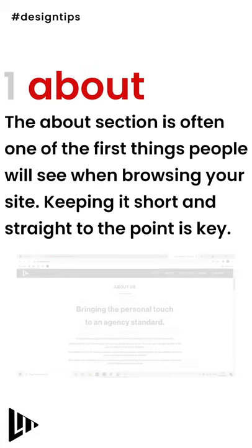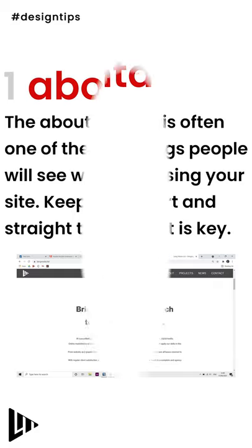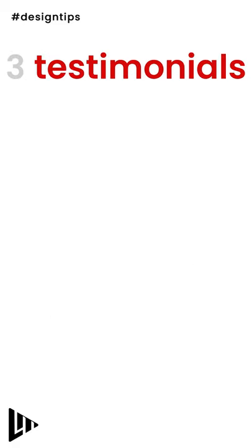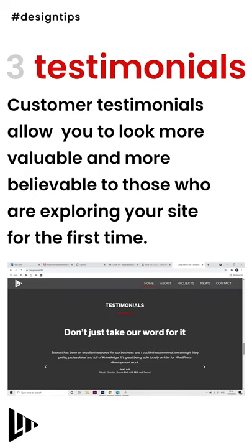The about section is often one of the first things people will see when browsing your site, so keeping it short and straight to the point is key. Having a contact section at the bottom of your site is a good way to encourage clients to get in touch once they've seen what you can do for them. Customer testimonials allow you to look more valuable and more believable to those who are exploring your site for the first time.